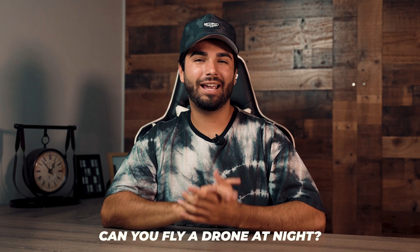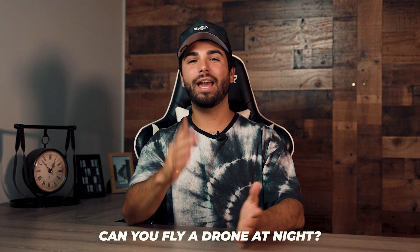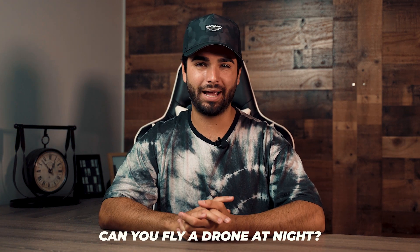So the big question: can you fly a drone at night? The answer is now yes, for both recreational and commercial drone pilots.